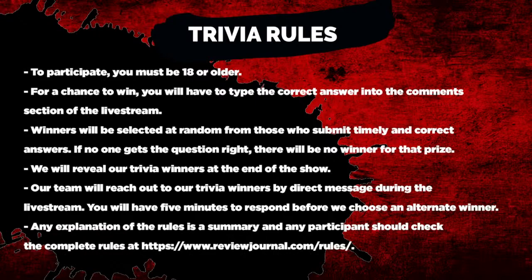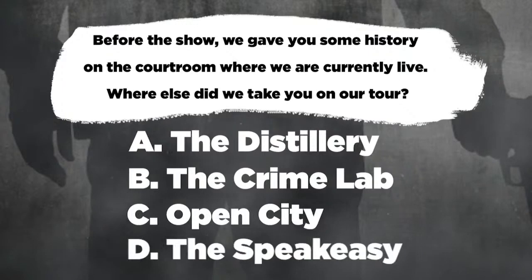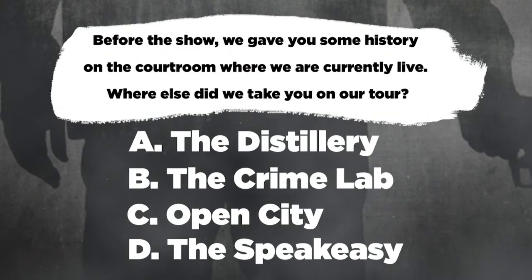Trivia question number one: before the show, we posted a separate video that gave you some history on the courtroom that we're currently sitting in. Where else in the Mob Museum did we take you on that tour? Your options are: A, the distillery; B, the crime lab; C, the Open City exhibit; or D, the speakeasy. Type your answers into the comments.